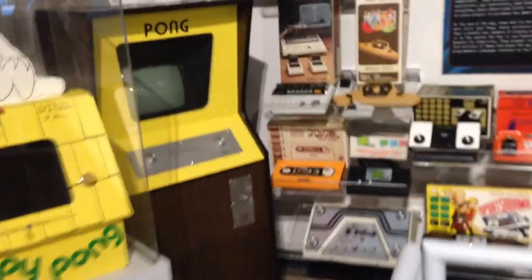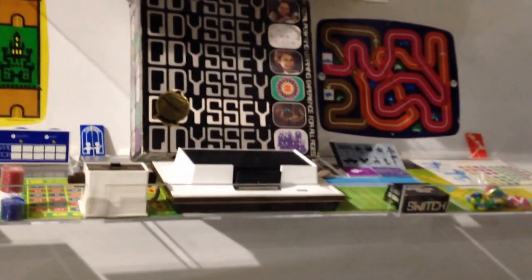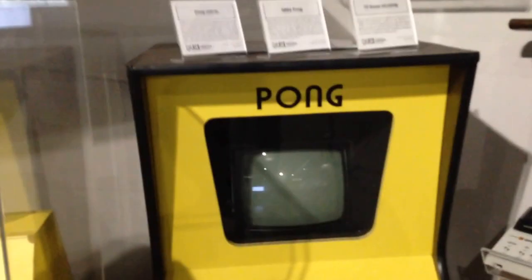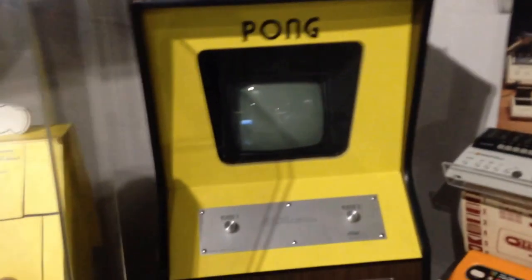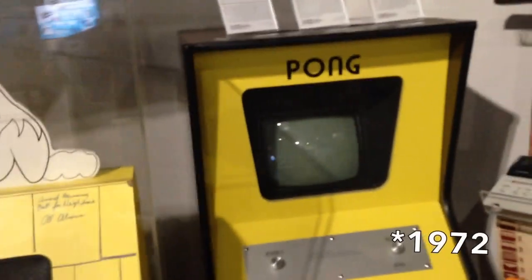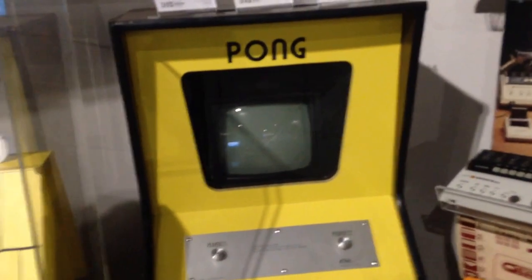Over here we've got dedicated video game consoles that play Pong and various other game systems. There's the original Odyssey, came out in 1972, designed by Ralph Baer. There is a full-size Pong arcade cab, came out in 1971 — the first commercially successful arcade game.